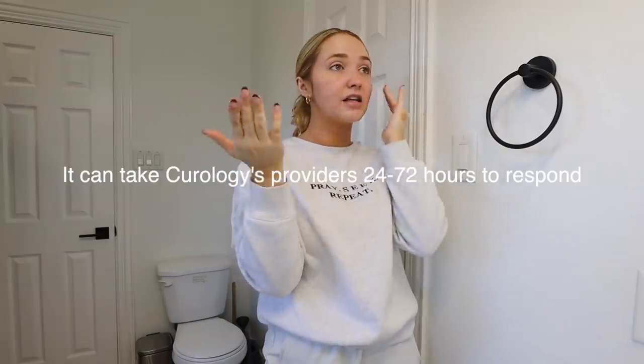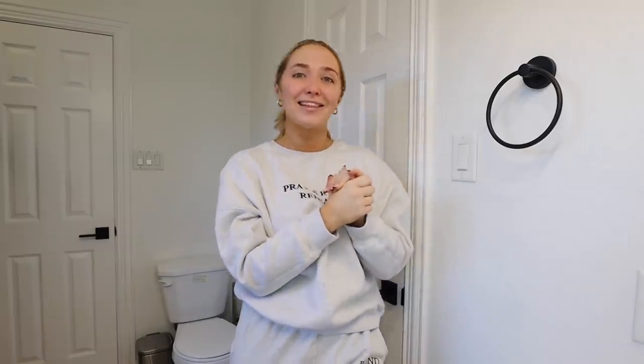It's also great because you can talk to your dermatology provider if you need to change things up. The best part? The first month is free — all you pay is $4.95 for shipping and handling. It arrives right to your door. Click the link below for that first month free deal. Thank you to Curology for sponsoring today's video — now let's get into the vlog!